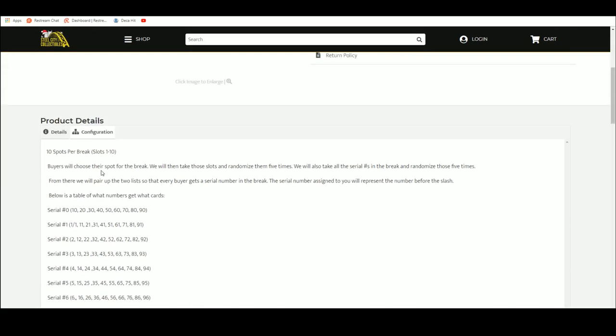So there are 10 spots in the break. Buyers chose their spot. We're going to take those spots, randomize them five times. We're going to take all the serial numbers one through zero, randomize those five times as well. We'll pair the two lists up so that every buyer gets a number in the break.